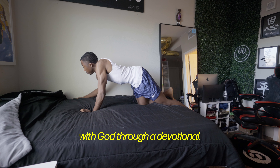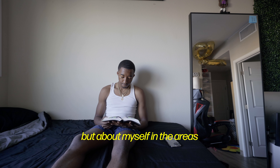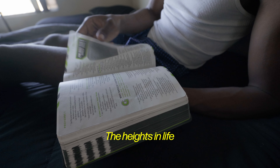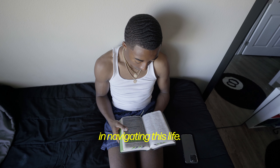Every day I start out with spending time with God through a devotional. We all have flaws, and through this time I learn not only more about Him but about myself and the areas I can improve on — becoming the man I want to be. The heights in life that I plan on going, I know I can't do it alone, so I look to the one who created me for guidance navigating this life.